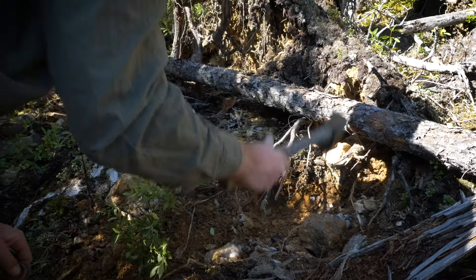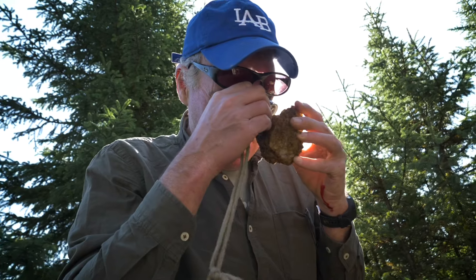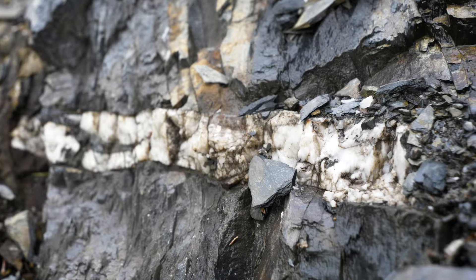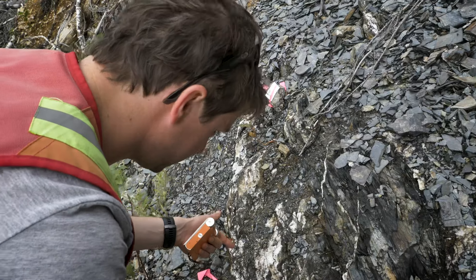We just uncovered this quartz vein — you can see it here. In many cases, especially in this area, gold is associated with quartz veins, so when we see quartz veins, that's pretty exciting. These would be extensional veins, and that works — it's consistent with what we're seeing across the rest of the property.